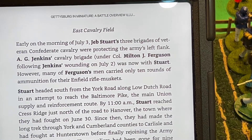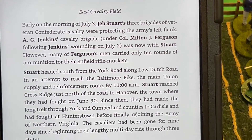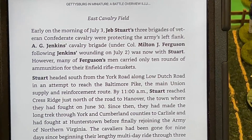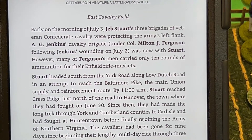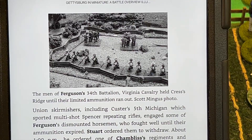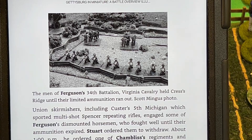East Cavalry Field. I lived right by East Cavalry Battlefield for just about 20 years, give or take. A lot of people don't actually check it out. But Rummel's Farm — Scott's written a scenario book for it.